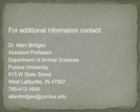For additional information on estrus detection, estrus detection aids, and artificial insemination in cattle, please contact Dr. Alan Bridges in the Department of Animal Sciences at Purdue University.